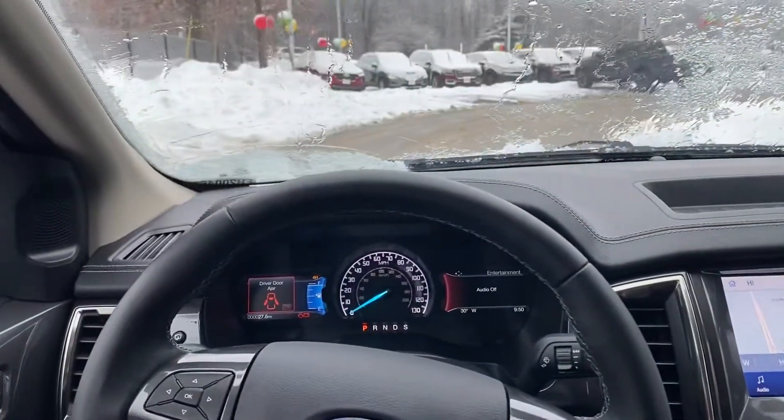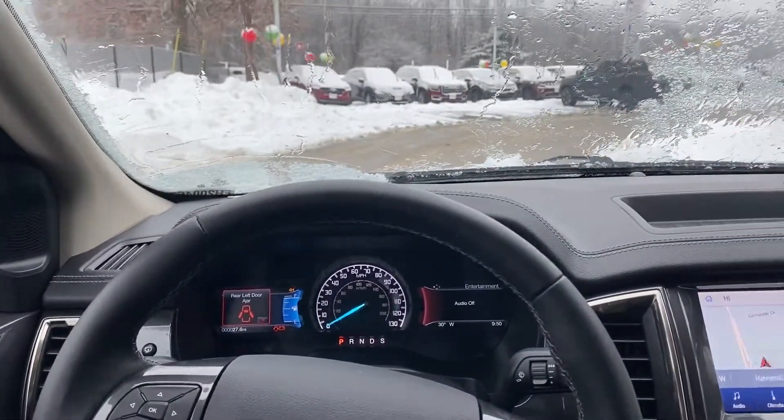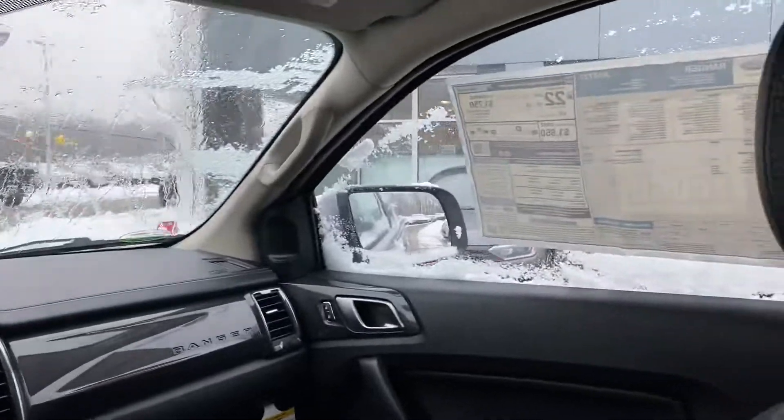And on the left we have a really informative and nice display. It tells you your miles to empty, miles per gallon, and more.